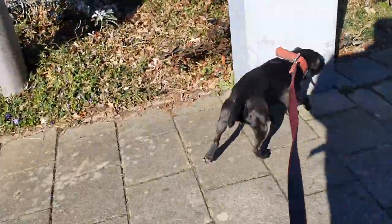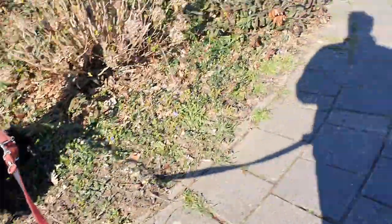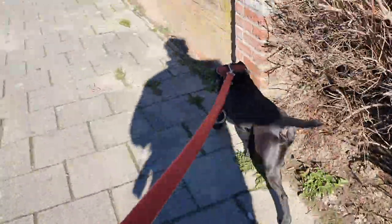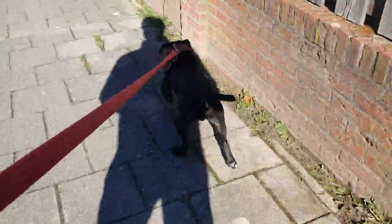It could be that Spain, Portugal, and for example Italy might prove a little bit hot for this coat if the dog is out all day. Then you would be better off with a less dark variety.